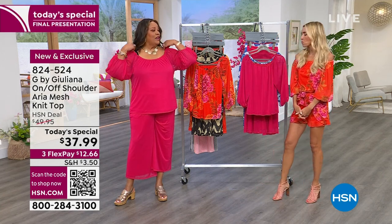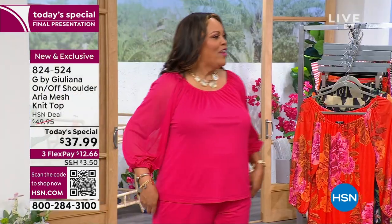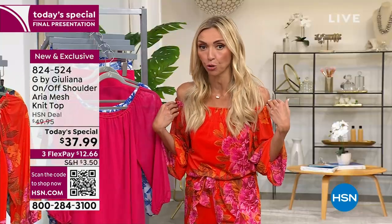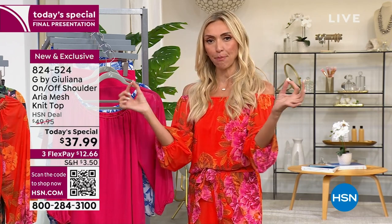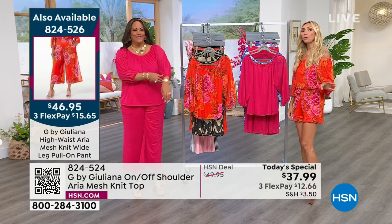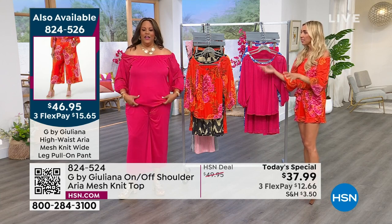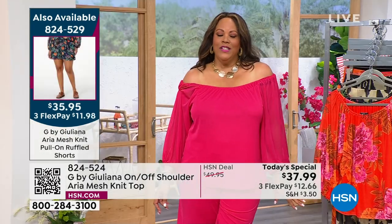I have on the 1X — it's so lovely. You can wear it on the shoulder, but what I like about it is you're not tugging at all — not when it's on the shoulder, and definitely not when it's off the shoulder, which is one of most people's pet peeves. We really perfected this braided elastic band within the neckline of the garment so it stays exactly where you want it to stay.